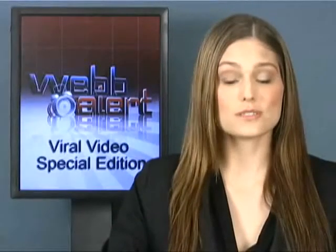Hello, and welcome to Web Alert. Google TV is the stuff of dreams. You can watch all your favorite shows on demand right from your computer. They're even having a private beta, and this video from Infinite Solutions can show you how to get an invitation.